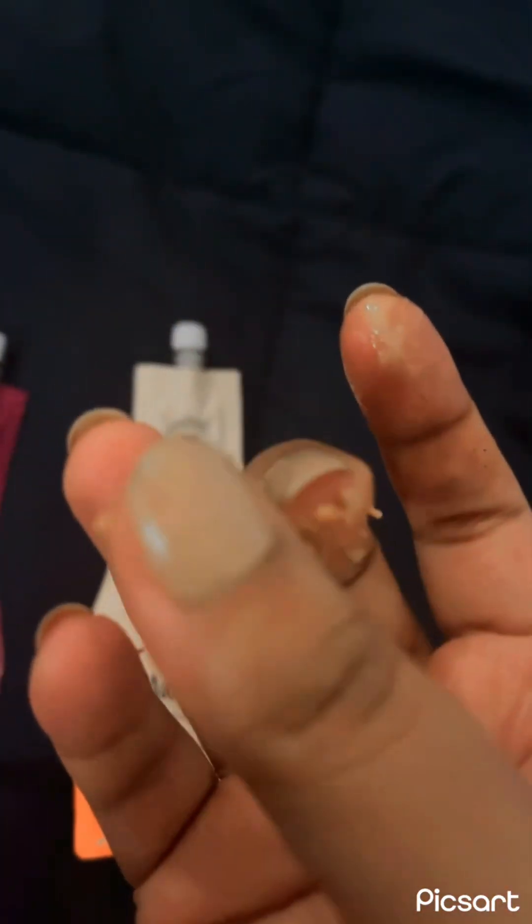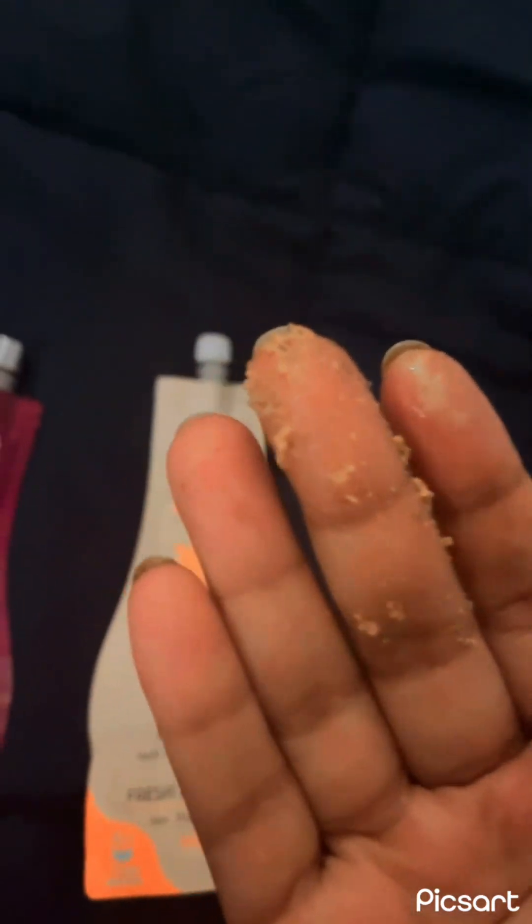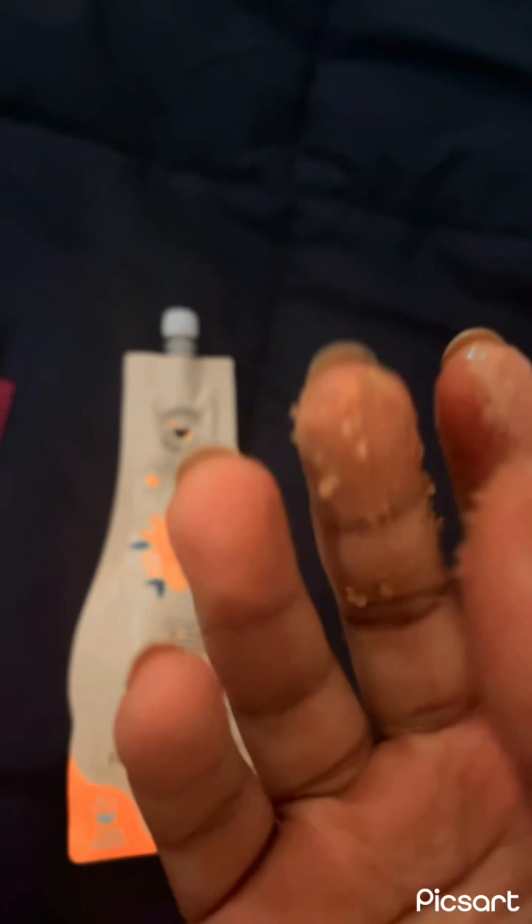The texture of the ubtan — as you can see, it's grainy and has masoor in it. It's a soft exfoliant, not very harsh on your skin, as most organic products claim. But I didn't find it very exfoliating or that typical homemade ubtan feel where you see a difference in your skin in the first use. I did not see that, most definitely.